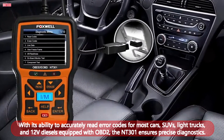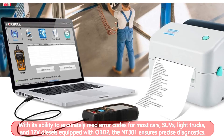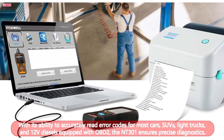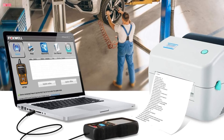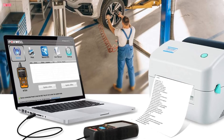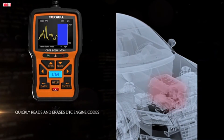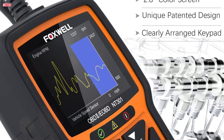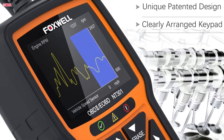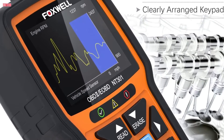With its ability to accurately read error codes for most cars, SUVs, light trucks, and 12V diesels equipped with OBD2, the NT301 ensures precise diagnostics. The live data graphing and logging feature allows users to monitor vehicle sensors in real-time, enabling them to detect any anomalies and trends effectively. Endorsed by professional mechanics and recommended on YouTube, this scanner boasts a patented design, a 2.8-inch color screen, and compatibility with printers for convenient code analysis. The NT301 also comes with lifetime updates and a one-year seller assurance, backed by an exclusive tech and service team.